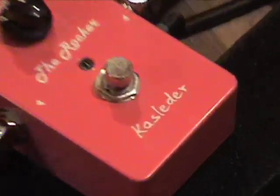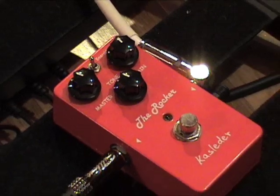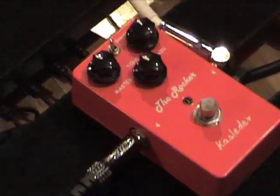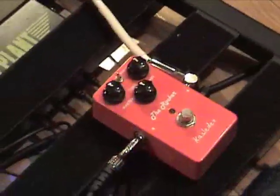This is a Kasleder, the Rocker. It is red. I'm guessing it's a distortion pedal. It does have a couple of cool knobbies up here, and a little switch that says Whiskey and Emerald. Whiskey and Emerald.